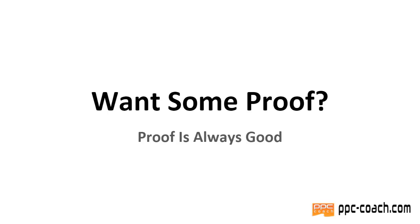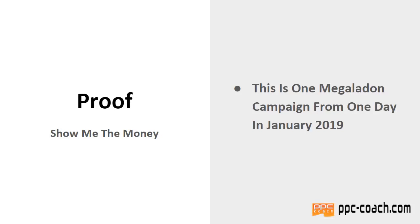I just want to do a quick video here — a little bit of proof, because proof is always good. I'm going to show you one campaign that I've got going. This is going to be one Megalodon campaign from one day in January 2019 — I think it was the 13th of January.